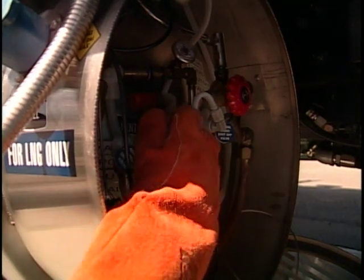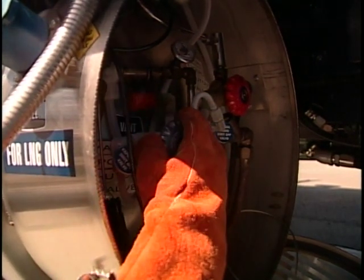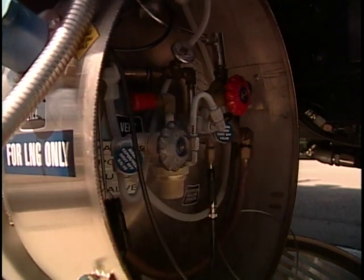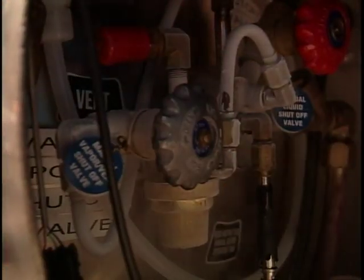Whenever you open valves, it's good practice to open them all the way and then close one quarter turn. This prevents over-tightening of the valve seat in the fully open position. All vent valves must be closed before fueling can begin.